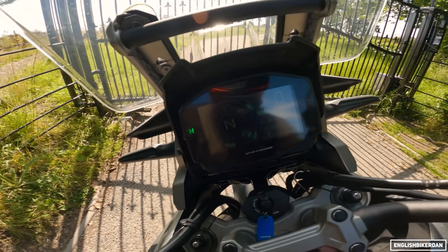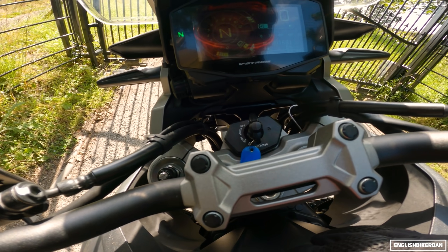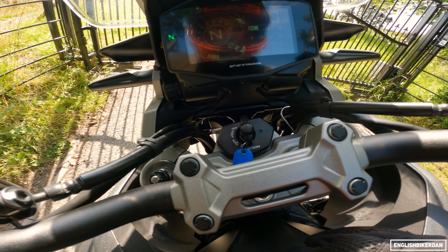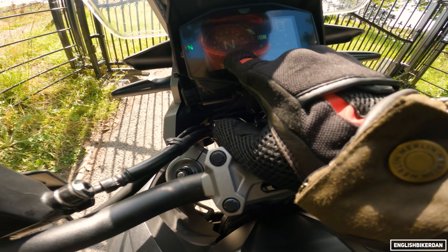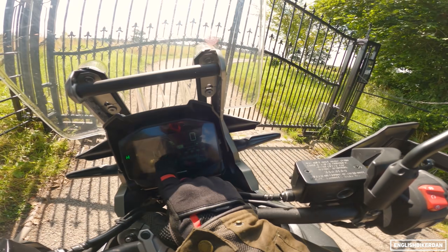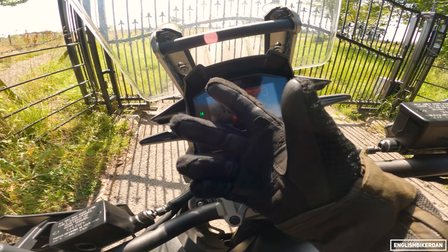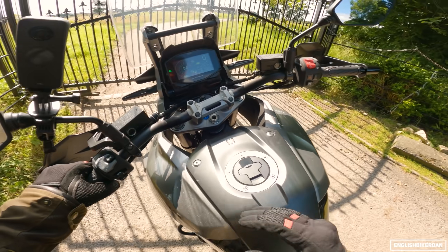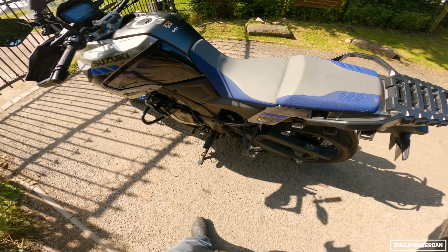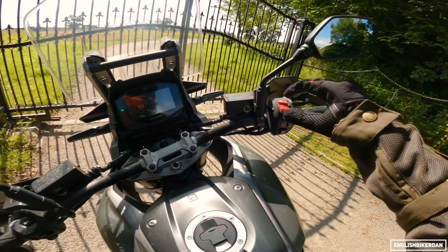Here's the LCD dash - not particularly bright but you can change the brightness. There's your ride mode selector called SDMS - Suzuki Drive Management System - which controls ride modes, ABS, and traction control. It's got a six-axis IMU so everything is lean-sensitive, and it also has cruise control and one-touch start.